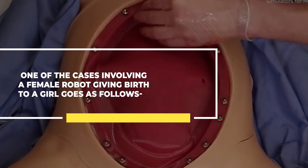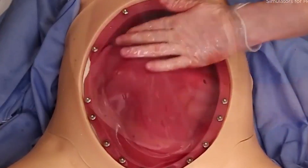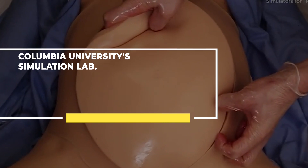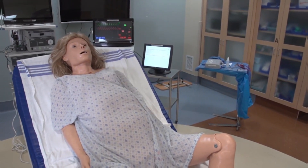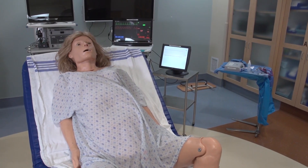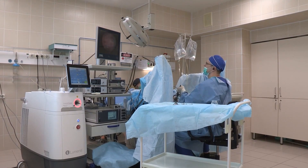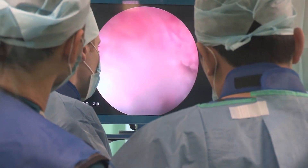Another case involves a female robot giving birth. Meet Victoria, who is pregnant and preparing to have an emergency C-section. She blinks, breathes, and bleeds realistically. Victoria is a top-notch patient simulator, and a crisis drill for the anesthesia team is happening at Columbia University Medical Center. Medical simulation is a chance to educate in an immersive and interactive way — to practice without risk, improve patient safety, and experience different roles in a multidisciplinary way. Nurses can be doctors, doctors can be nurses, and novices learn how to manage a crisis without worrying about harming the patient. The Victoria simulator costs roughly $63,000.